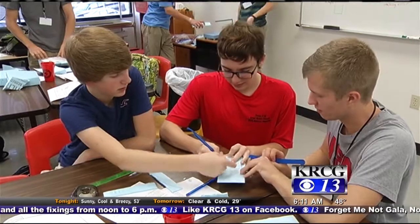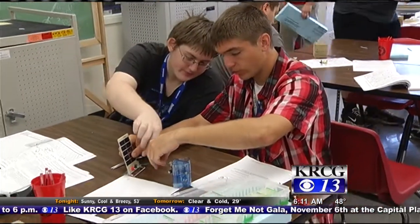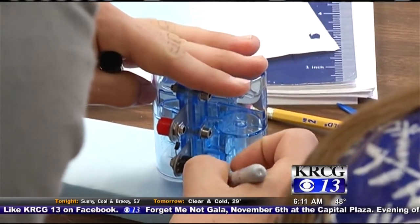Students in Principles of Engineering are putting their creative minds to work through hands-on projects. The goal: work as a group to build a moving airboat that uses a hydrogen fuel cell as power.